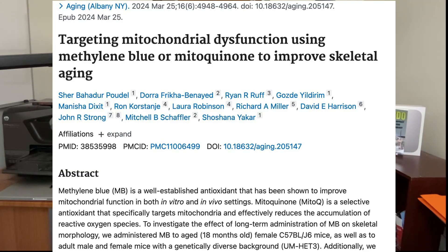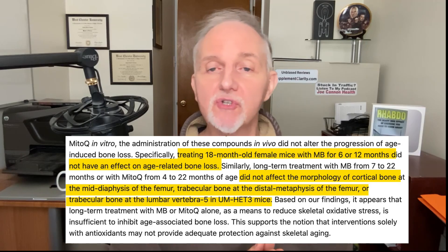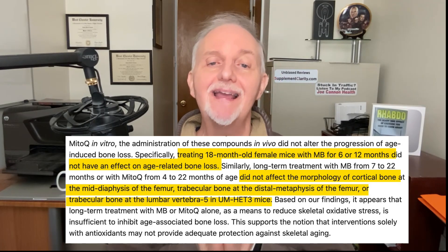Cells from people with progeria also lived longer. Based on increased collagen and elastin formation, methylene blue may start appearing in anti-wrinkle formulas — but be aware that increased collagen production doesn't necessarily erase fine lines and wrinkles. Also, one mouse study showed that methylene blue failed to prevent bone loss or improve bone structure in old mice treated for up to 18 months, though this doesn't definitively rule out benefits in humans.